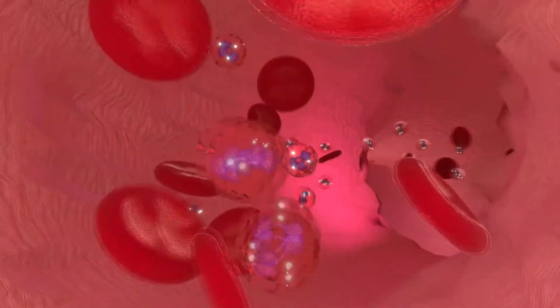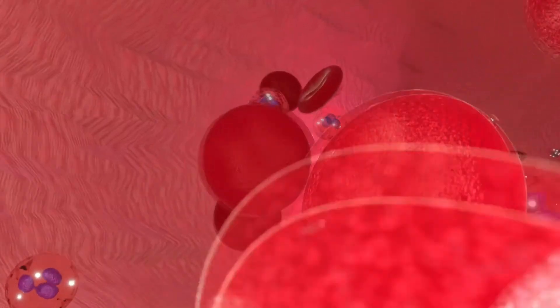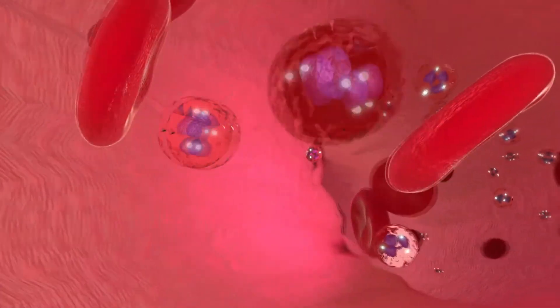So these Peyer's patches pick up things like beta-glucans from medicinal mushrooms, then break them down and pass the signature part of it over into the immune system, where it's picked up by white blood cells.